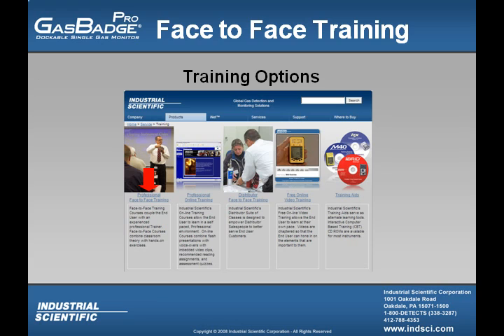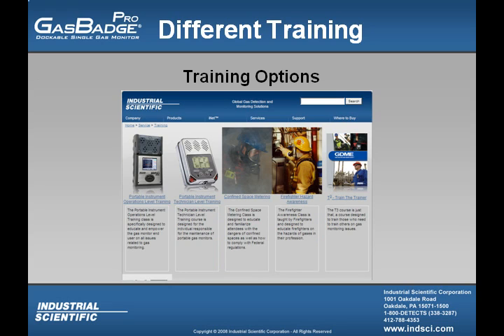Let's look at one option — professional face-to-face training. Once on this training page, we can look at the different training options available. For example, there is a portable instrument operations level training designed for those individuals who will be utilizing the instruments. For those who are taking care of the instruments, we also offer a portable instrument technician level training class. A confined space metering class is also available, as well as a firefighter hazard awareness class and a train-the-trainer class. Not pictured is an on-site custom class which allows one of the trainers at Industrial Scientific to train you specifically on your needs.